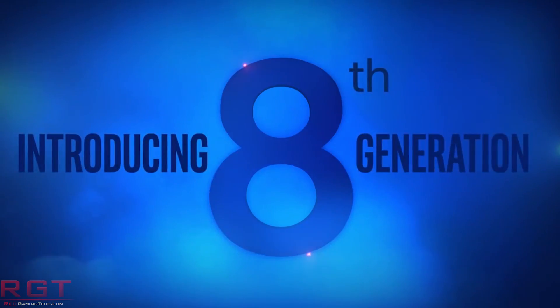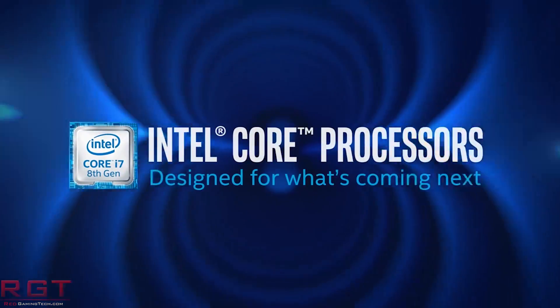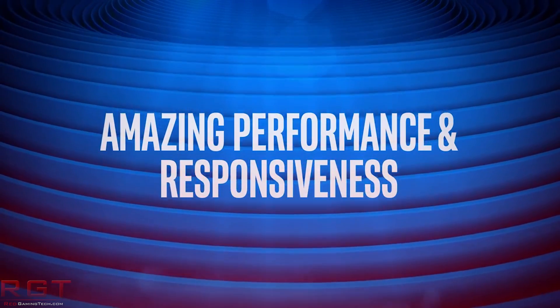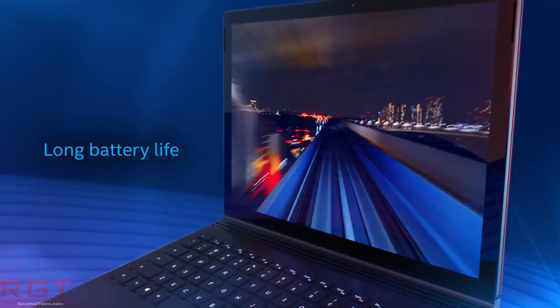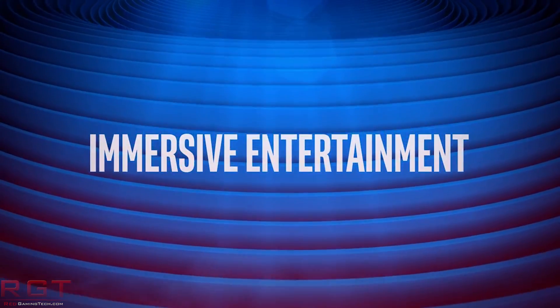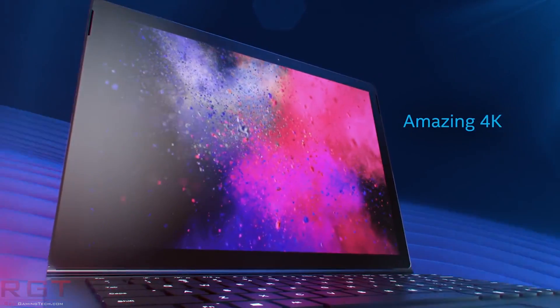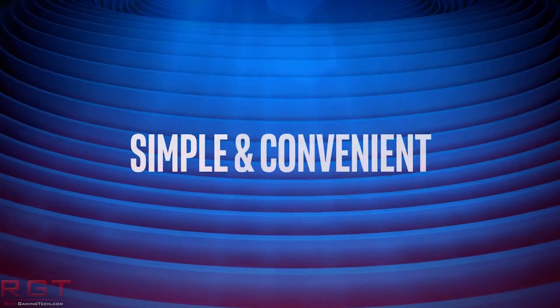It's doubtless that the 8700K is a really nice processor, but there is one thing for certain: Intel are still behind, in the minds of customers anyway, in the core wars. Currently they have 6 cores, 12 threads, against the Ryzen 2700X's 8 cores, 16 threads. Of course there are clock speeds to take into consideration as well as IPC and single-thread performance.